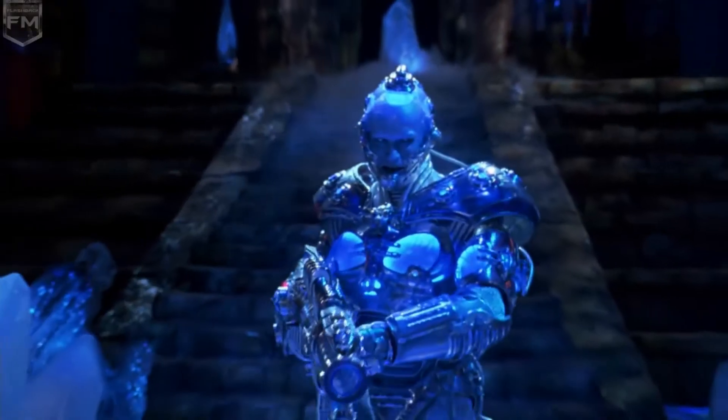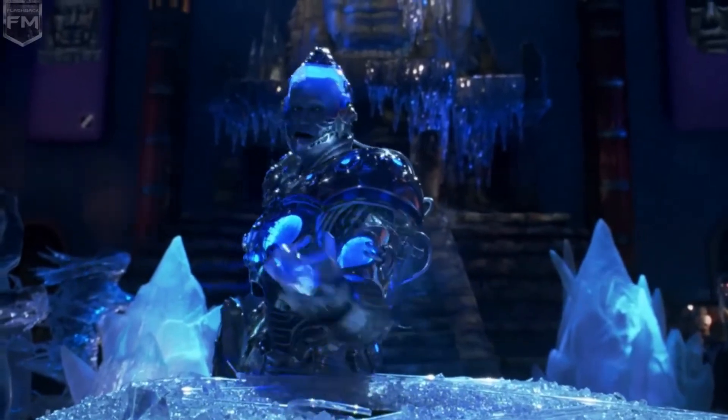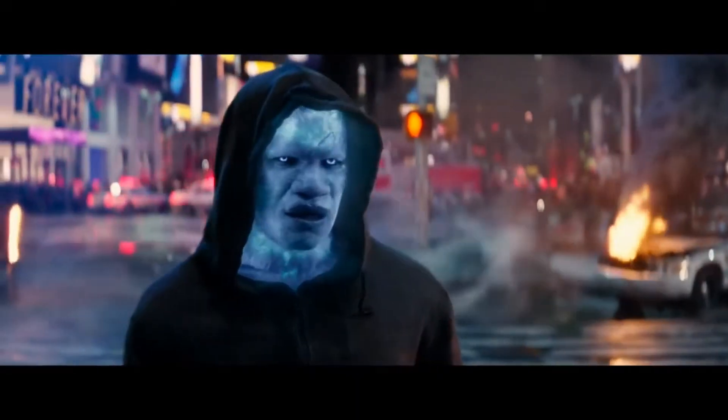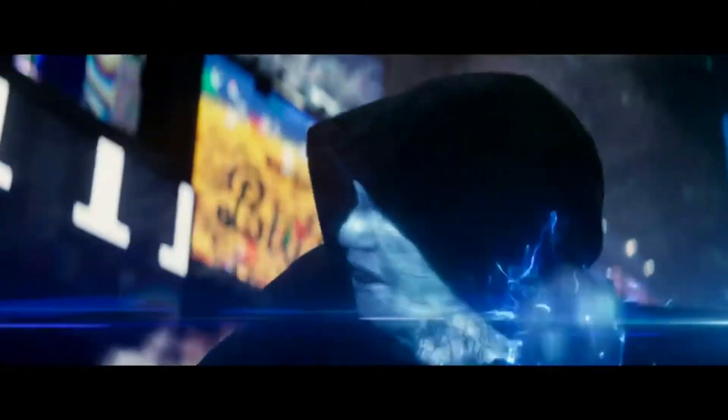Same thing with Mr. Freeze — I think the actual suit is pretty good, but the dome on his head, I don't know what they were doing there. I don't really like Electro's design in The Amazing Spider-Man 2, but they were going for the Ultimate Comics look and it looks close enough to that, so I'm not going to trash that design.